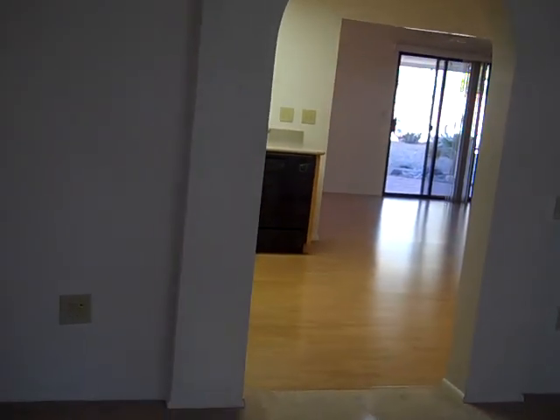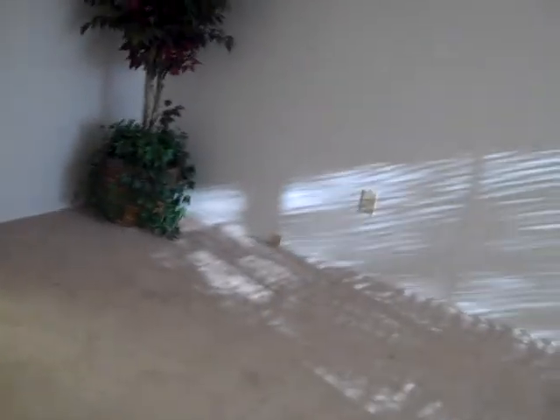Going in the front door. This is the entry, and it comes into the living room area. I mentioned that one spot — now obviously you can see it isn't huge.